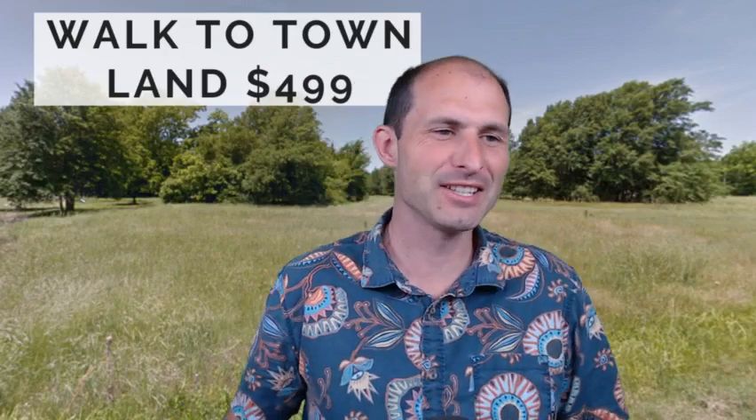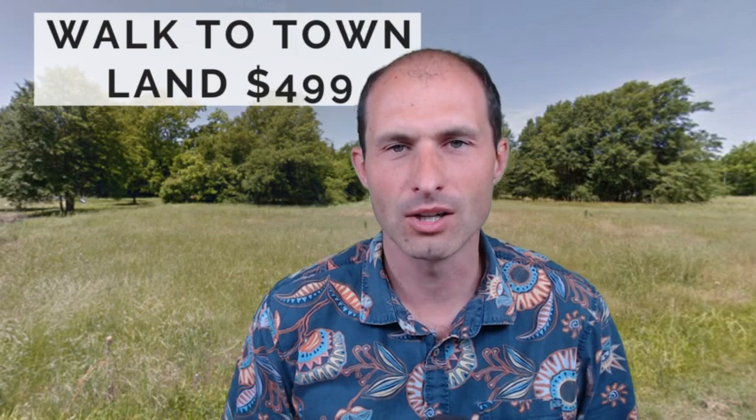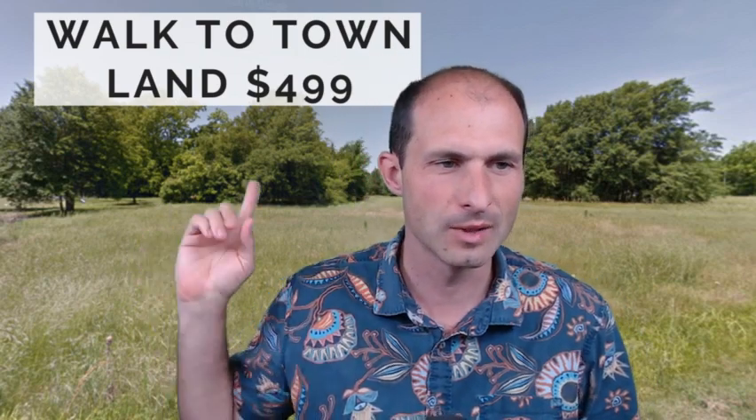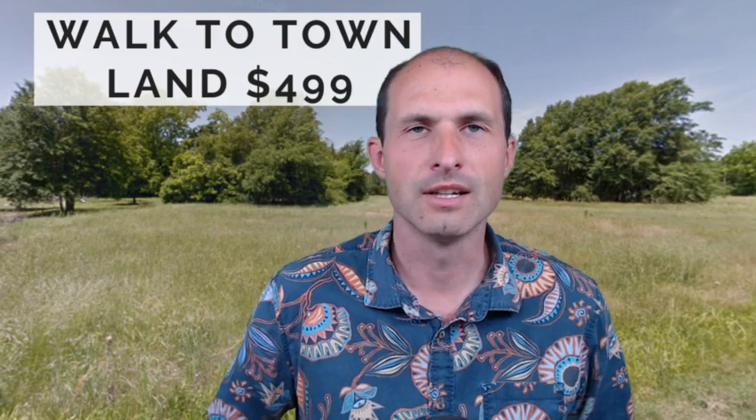Welcome back to realvacantland.com where we have fun buying and selling land. Let's take a look at this one — I'm calling it 'walk to town land,' $499. It's in a little town called Derma, Arkansas. It's got a road and power lines, and this field in the background is the property, so you could just roll up here and start using it.